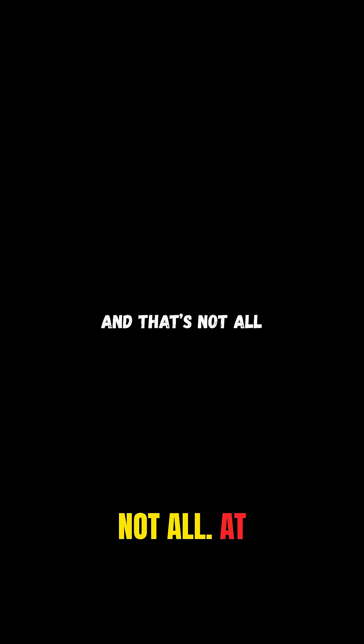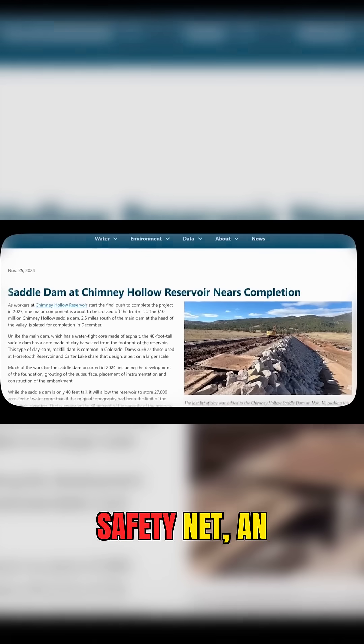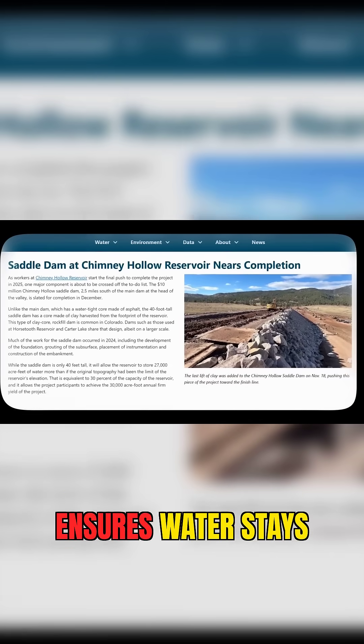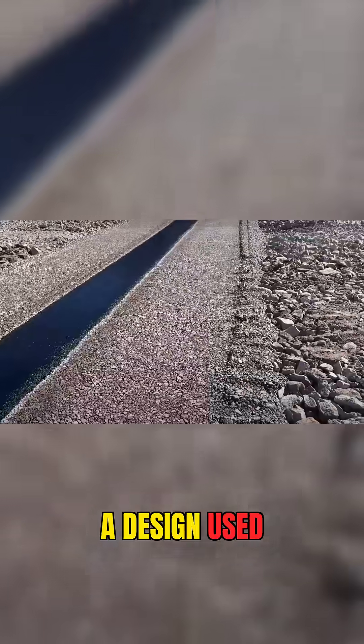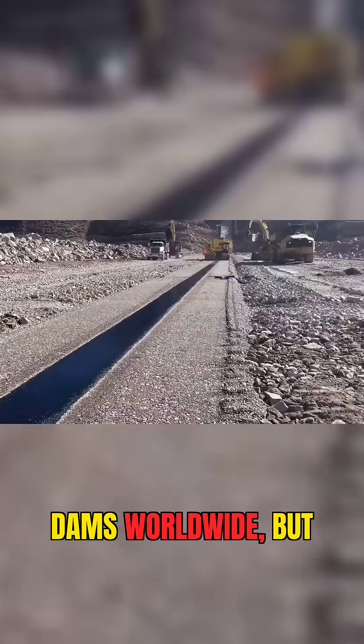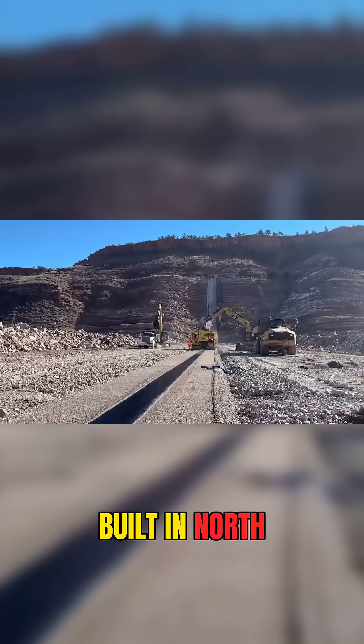And that's not all. At the southern end, engineers added a 40-foot-high saddle dam. Think of it as a safety net, an extra barrier that ensures water stays exactly where it's supposed to. It's a design used in over 200 dams worldwide, but Chimney Hollow takes the crown as the largest ever built in North America.